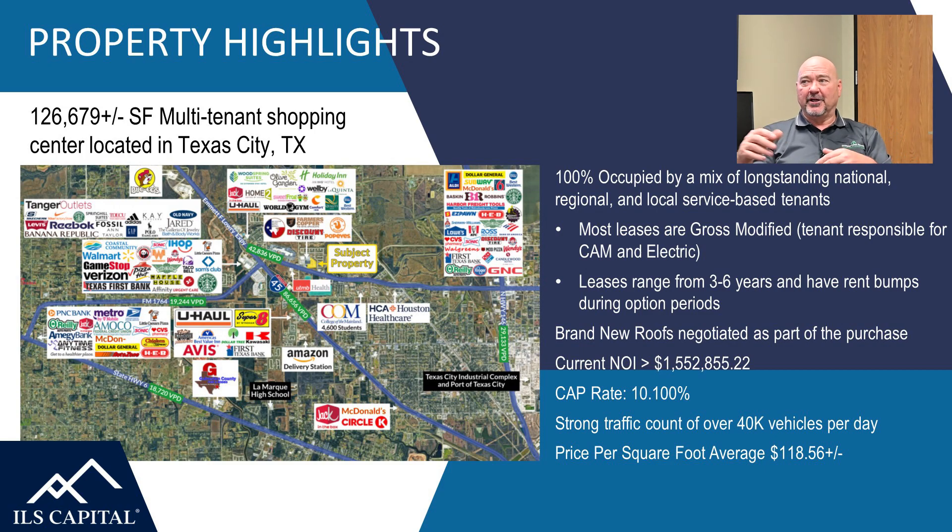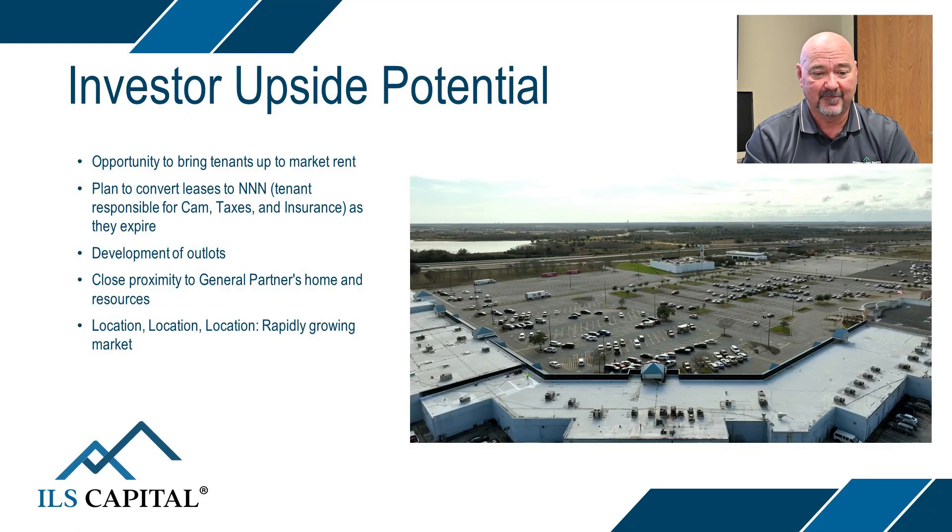By giving tenants an option — not 'yes or no' but 'do you want a 10, 7, 5, or 3?' — thus far everybody has chosen one of those options. I can't stress enough the outlot development potential; it's a huge opportunity. And if you do any research on Galveston County, Texas City, or Lago Mar, you'll find this is the fastest-growing area we've been able to buy an asset in to date.